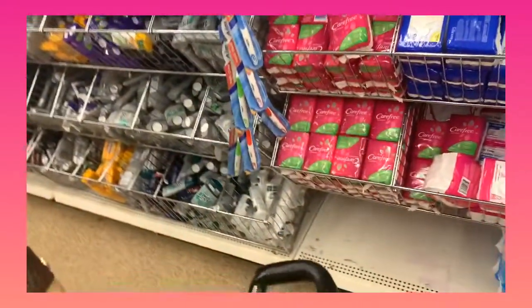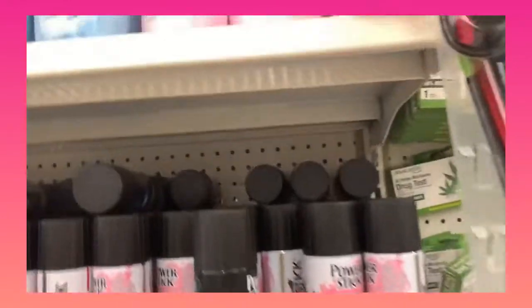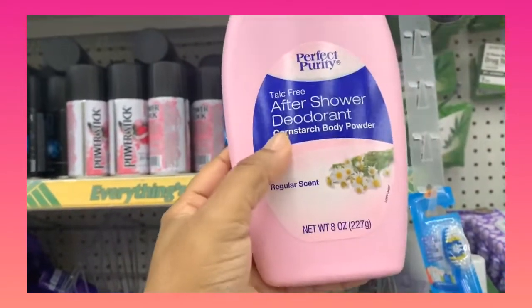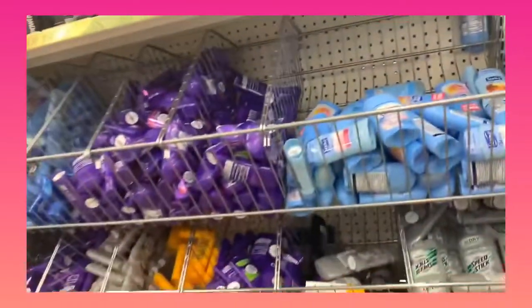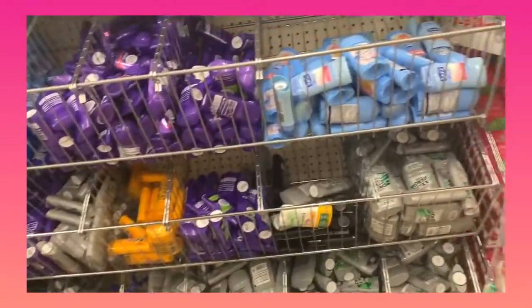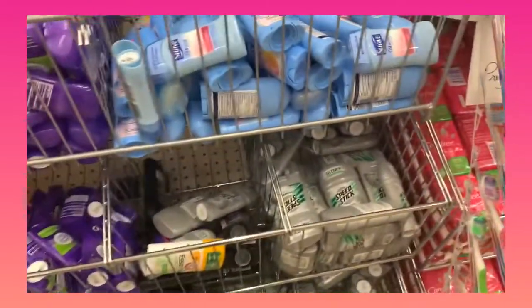Moving right along — you need powder, so always get the one that has cornstarch. That's what you really want because you don't want to use talc powder; there were concerns about it being linked to cancer. Then you've got your deodorant — this Dollar Tree doesn't have a huge selection, but they have Arm & Hammer which is a good one.